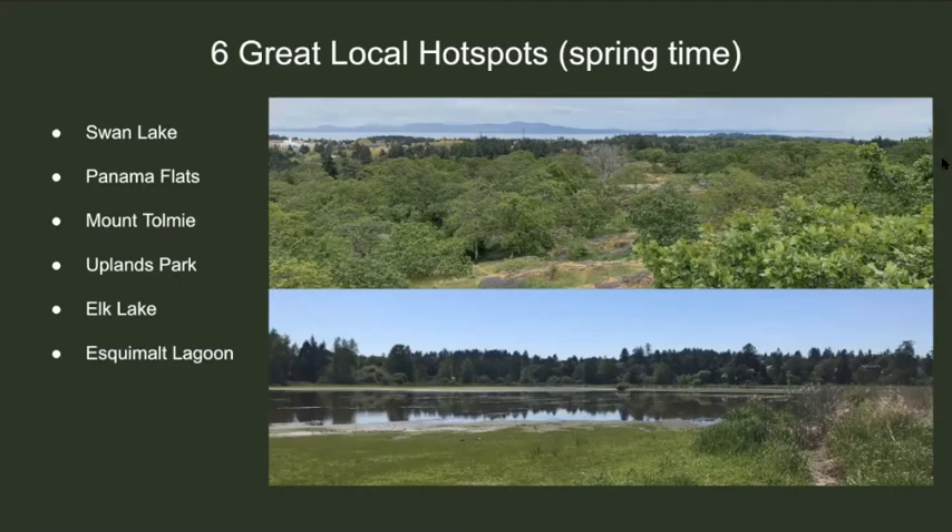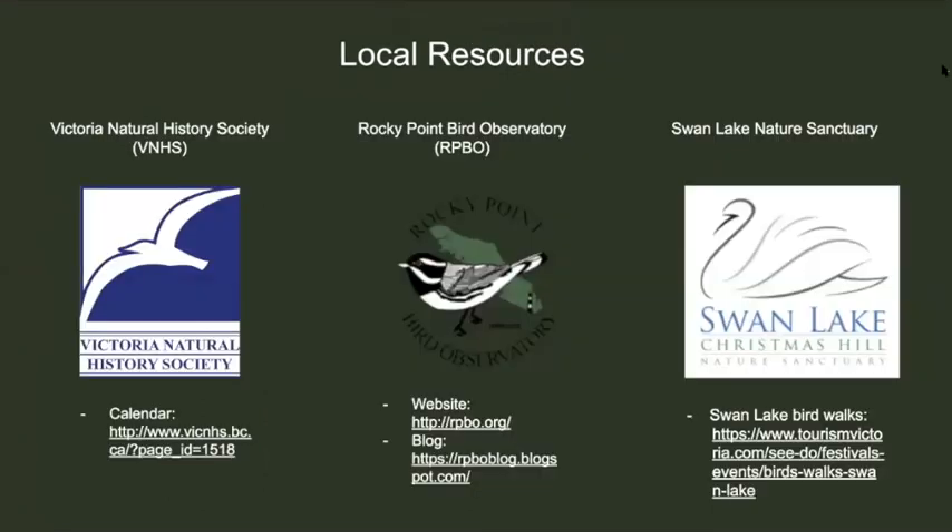These are six great locations in Victoria where you can go see some of these spring migrants right now. Places like Swan Lake, Panama Flats, Mount Tolmie, Uplands Park, Elk Lake, and Esquimalt Lagoon will all have these interesting, cool, and lovely species. If you're wanting to learn more about birds or go on any bird walks, you can contact one of these three groups: the Victoria Natural History Society, the Rocky Point Bird Observatory, or Swan Lake Nature Sanctuary.